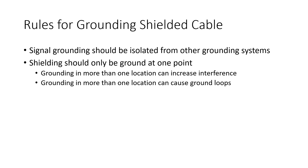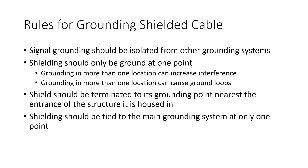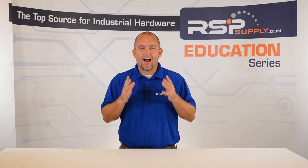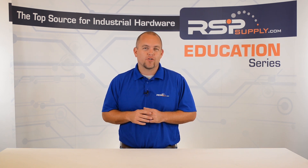It is recommended that the shield be terminated near the point of entrance as it enters any given structure. Also, it is imperative that this isolated grounding bar be tied to the master ground bar at one single point. This allows operators to isolate grounding issues that may occur on any signal carrying conductors.